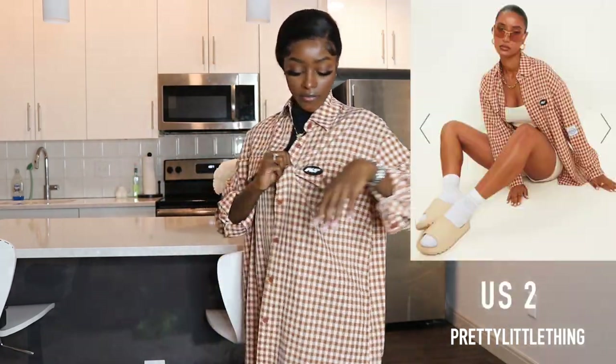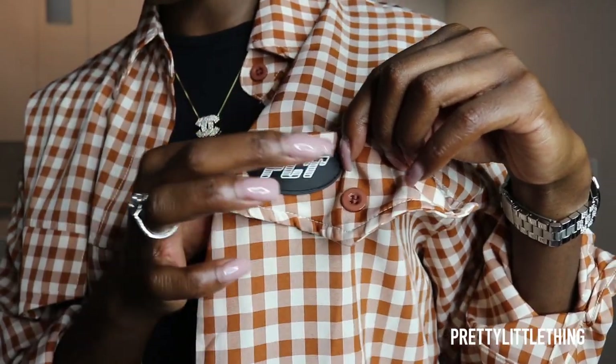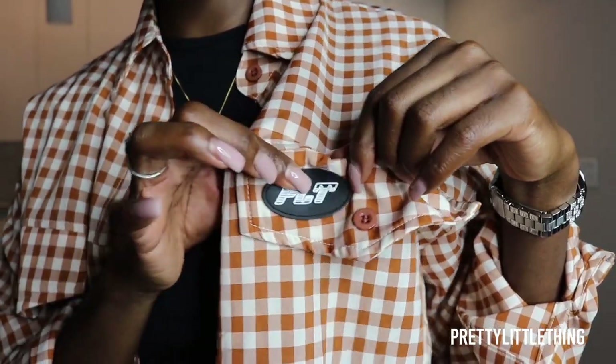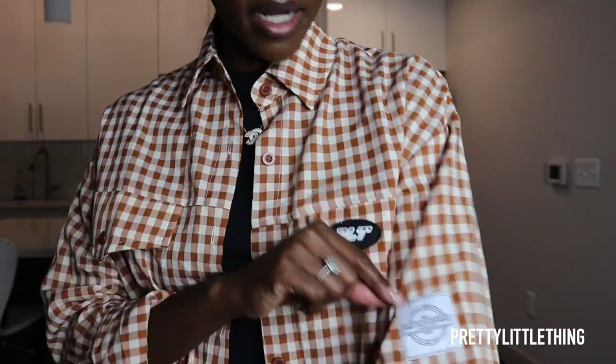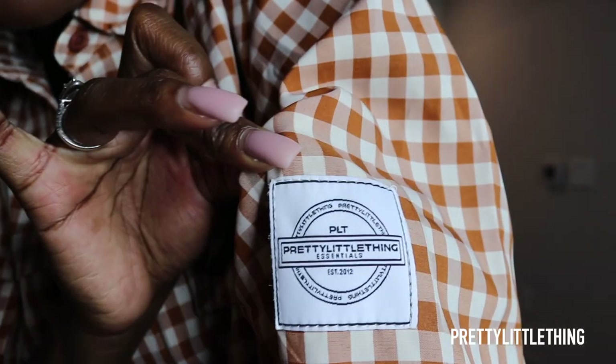It is the summertime but I picked out this cute PLT flannel because it's a super lightweight one. I just thought it would be cute to throw on fits — like if I wore a mini white razorback crop with a pair of distressed shorts, throwing this on top would be super cute. This one has a little PLT patch on the pocket that feels like rubber, and there's also another patch that says Pretty Little Thing. It's a cute little detail.